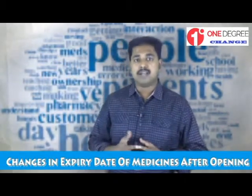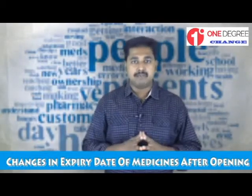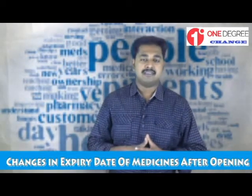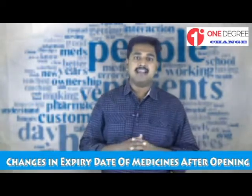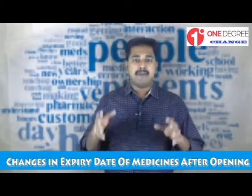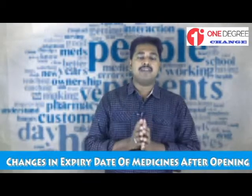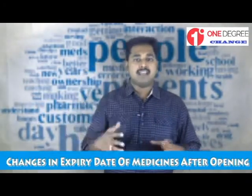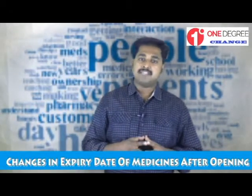For nasal sprays, most medicated nasal sprays and drops are recommended to use for a maximum of 30 days after opening. For saline drops, commonly used brands like Tonimer and Ocean Spray are recommended to use for a maximum of 45 days after opening. However, newer products like OceanPlus are recommended to use for one year after opening.